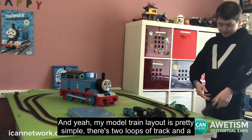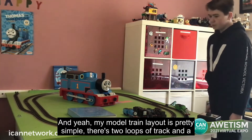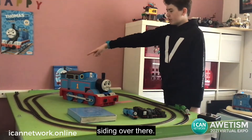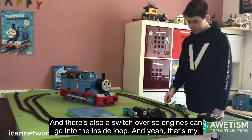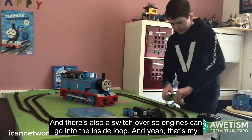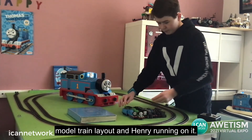My model train layout is pretty simple — there are two loops of track and a siding over there, and there's also a switch so engines can go onto the inside loop. And that's my model train layout with Henry running on it.